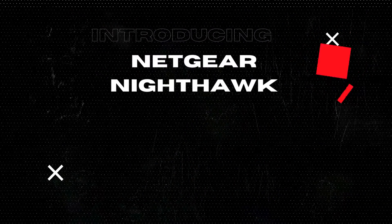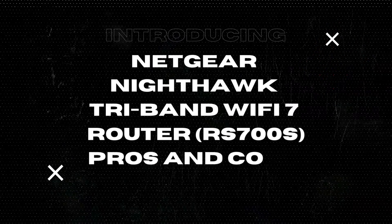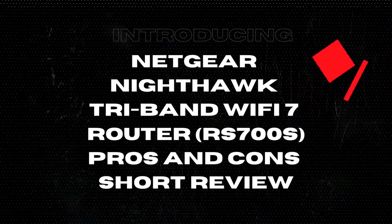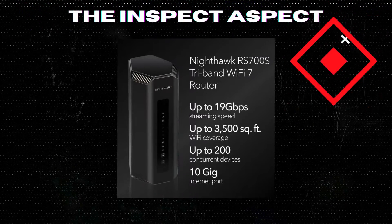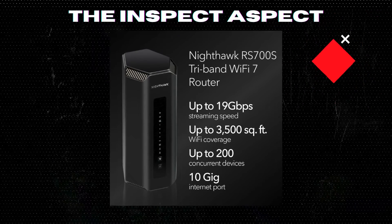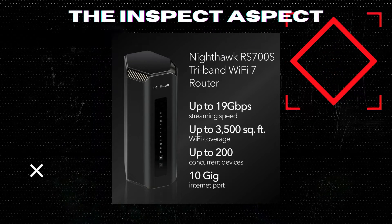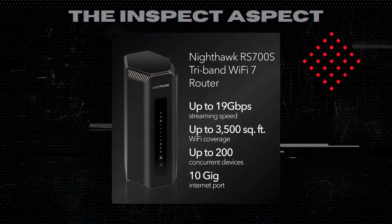The Nighthawk RS700S isn't just any router. It's a gateway to ultra-responsive gaming, seamless 4K and 8K streaming, and immersive AR/VR experiences, boasting Wi-Fi 7 speeds up to 19GB per second. But let's not get swept away by the numbers just yet.